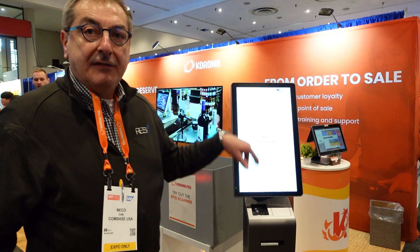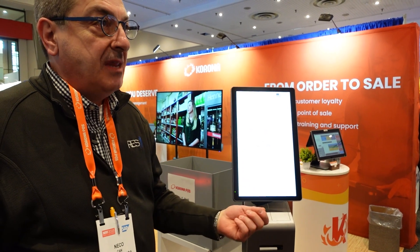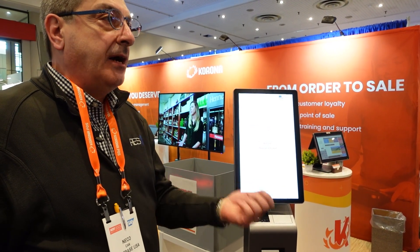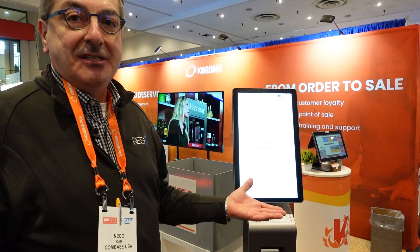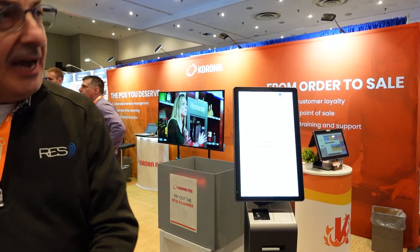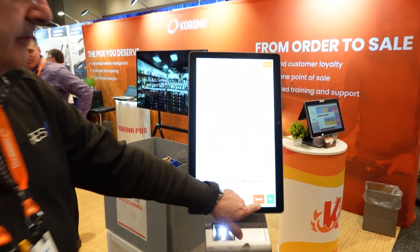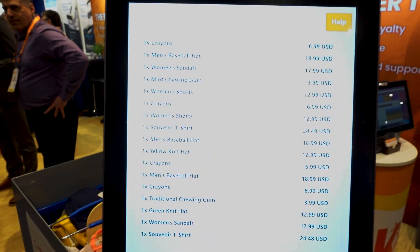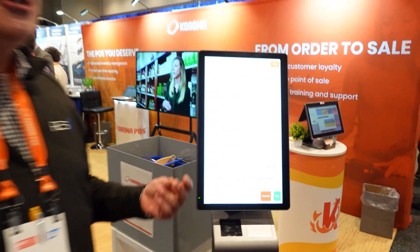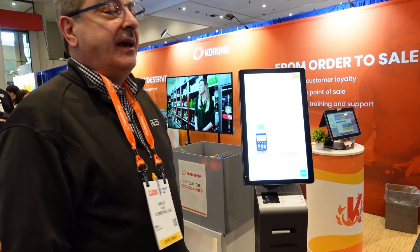Huge savings with the self-checkout unit. Right now there are a lot of self-checkout units, but they are all using barcode scanning. In our case, rather than do the barcode scan, we say: what happens if everything is RFID tagged? If I put the basket in my checkout system, can I see all of them, pay, and go? We have 17 or 18 items in this one. As you can see, in less than two seconds I got all my items. Now I can pay and go my merry way.